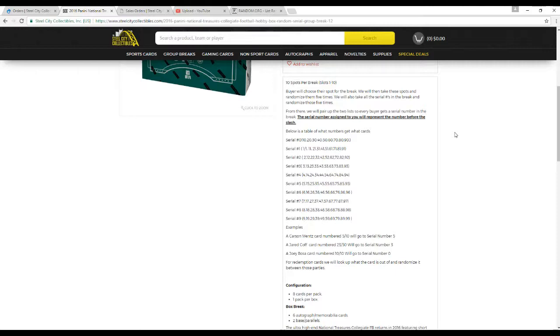Twenty-three of fifty would go to three. Ten of ten goes to zero. One of ones go to one. Any redemptions, we'll look at what the card's numbered out of and randomize between those parties. Same thing with points — if there's any points, we'll randomize between everyone.